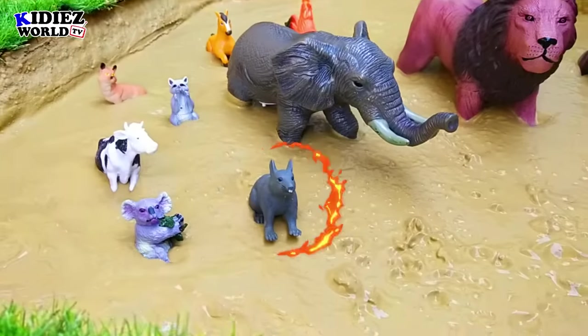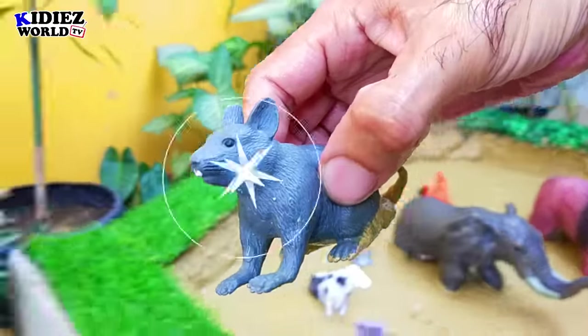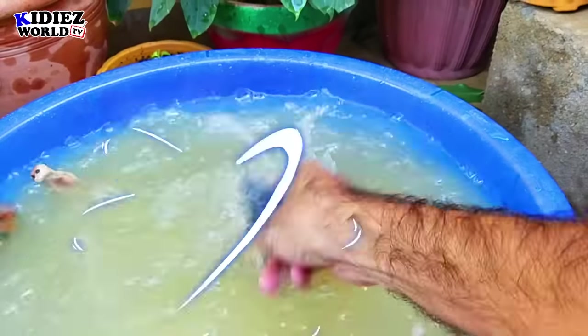And the next we have is mouse. Mouse is another small animal that comes in the wild animal category. People also use mouse as a pet.